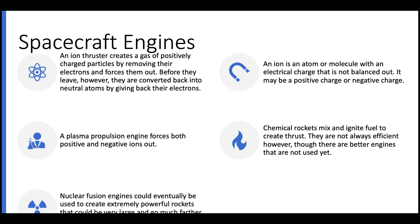An ion thruster or ion drive is a type of electric propulsion engine which creates a gas of positively charged particles by removing their electrons and forcing them out. An ion is an atom or molecule with an unbalanced electrical charge — either positive or negative — generally referred to as a net electrical charge. When these ions are forced out, they are converted back into their neutral atoms right before leaving by an injector that gives them back their electrons, so that the atoms can continue to propel the spacecraft without interfering with the way it moves.